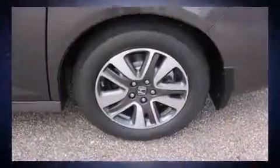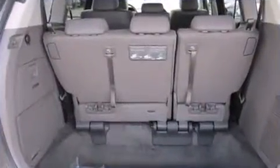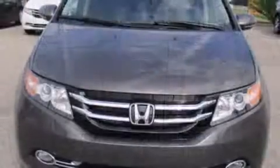Honda ensures the safety and security of its passengers with equipment such as anti-whiplash front head restraints, ignition disabling, and four-wheel disc brakes with ABS.